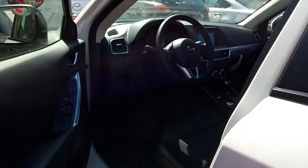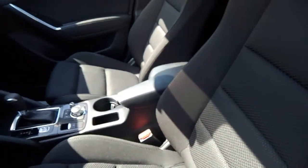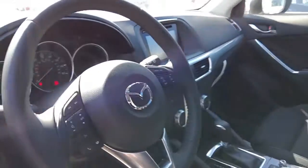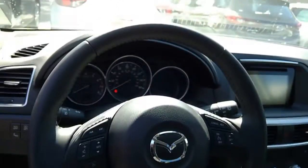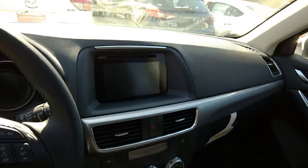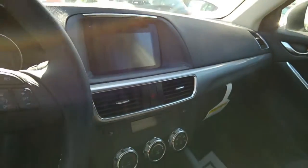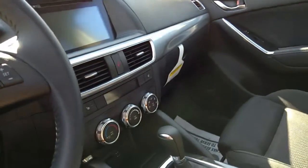We'll take a step inside. We have our sport style seats — keep you in place nice and cozy. Here's a look at our center dash and steering wheel mounted controls. You do have Bluetooth for hands-free music and phone. Our 7-inch touchscreen system using the Mazda Connect software will have all your car features, your phone, and your backup camera.